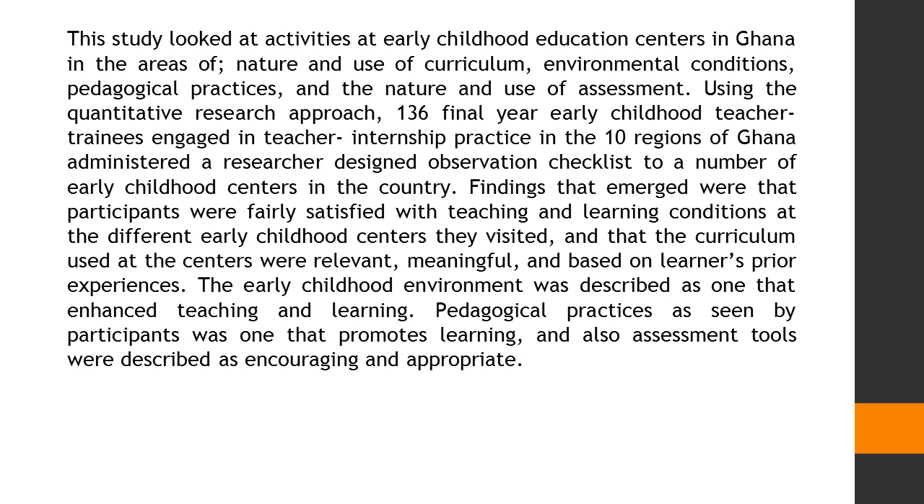136 final year early childhood teacher trainees engaged in teacher internship practice in the 10 regions of Ghana administered a researcher-designed observation checklist to a number of early childhood centers in the country.